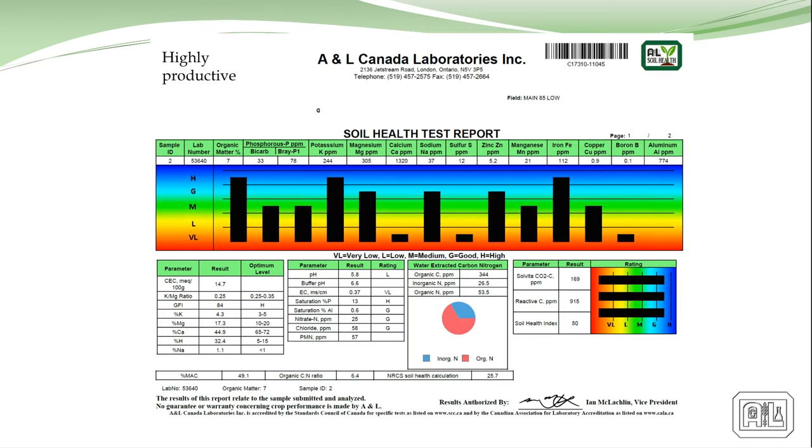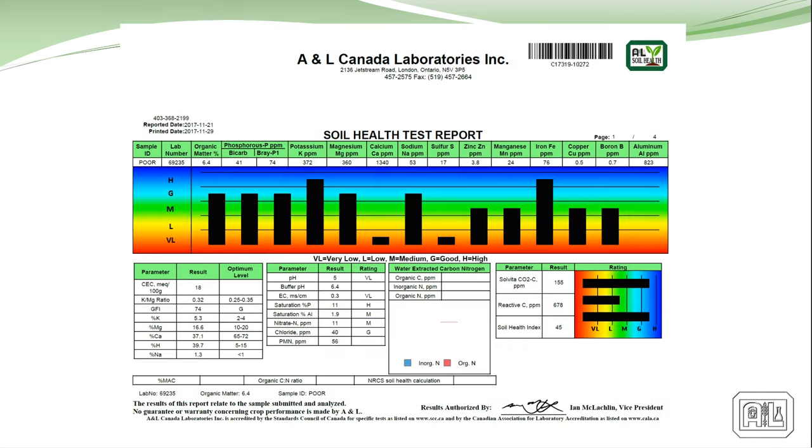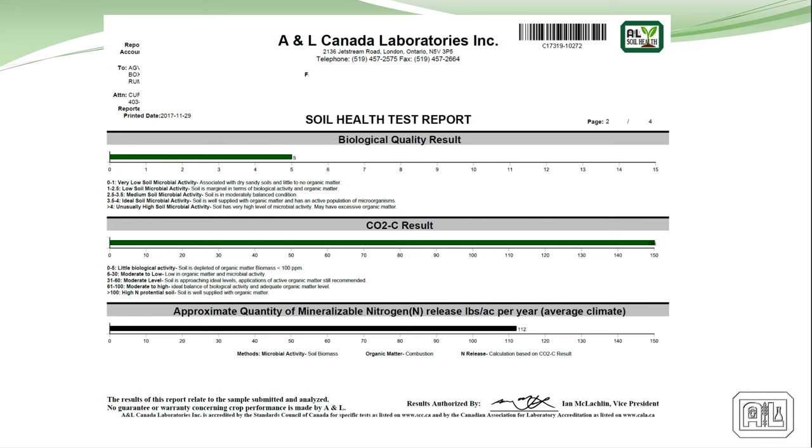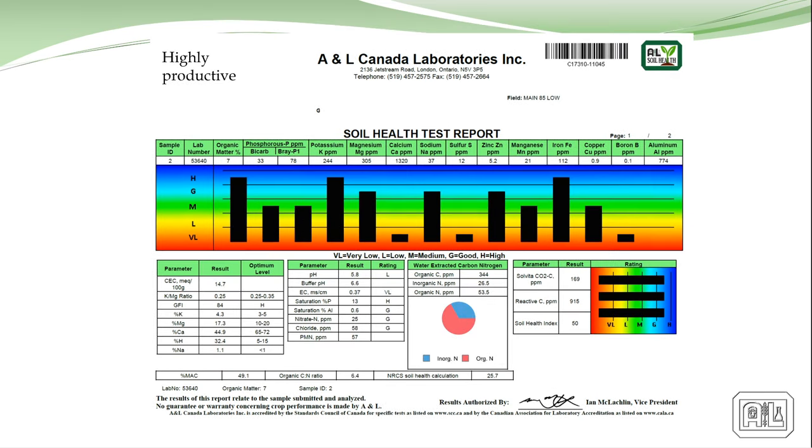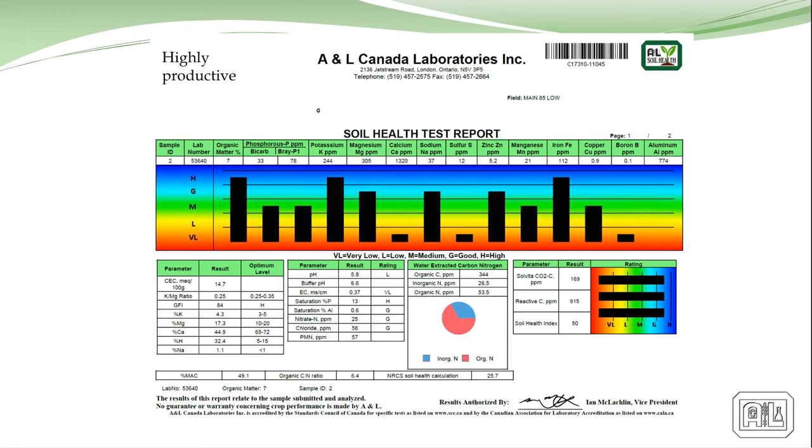On our report, if you're hung up on the Haney test, we also offer it alongside our test — though they don't always agree. We're in southwestern Ontario and have presented this all across Canada. We've had people in northern areas say it can't work up there near the tundra. So I said, send us one in. This is from just outside Vanderhoof — that's way up there — and it has the highest soil health index I've ever seen. So it works everywhere.